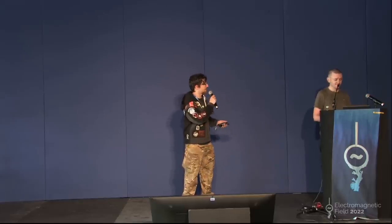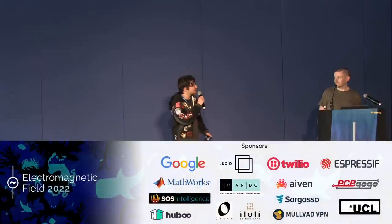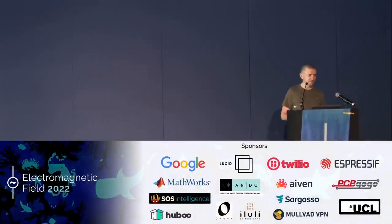Without further ado, I'll hand it over to Cyber Gibbons to talk about hacking cruise ships. Thank you very much for the intro.